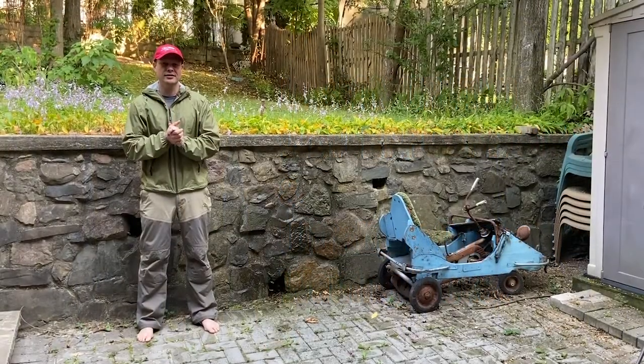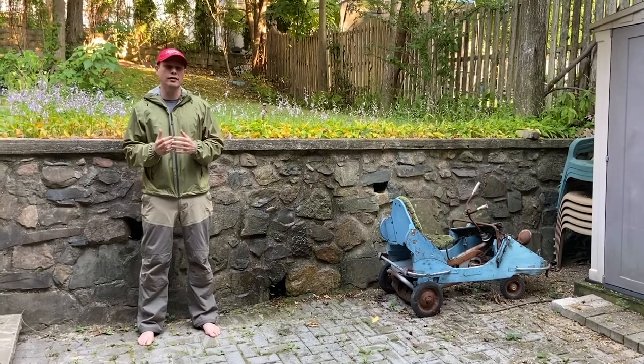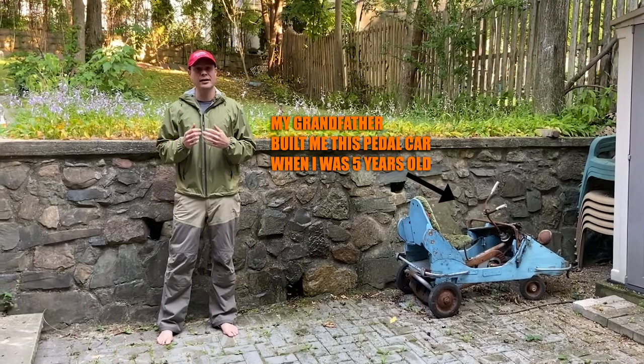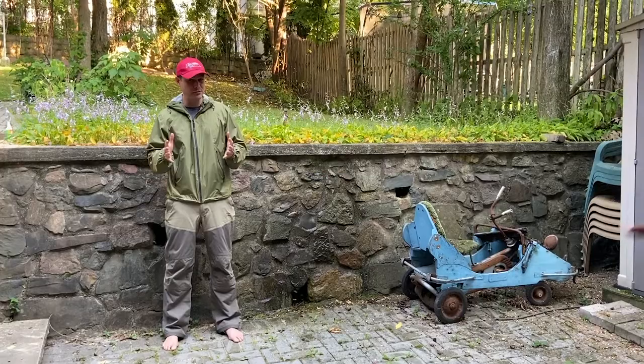Hey everyone, Grant Hanson here. You know when you're out detecting and it's raining, it's no fun — you don't want to get wet or anything like that. So I'm going to tell you about some of the waterproof gear that I use that's really helped me out on days when I'm out there.